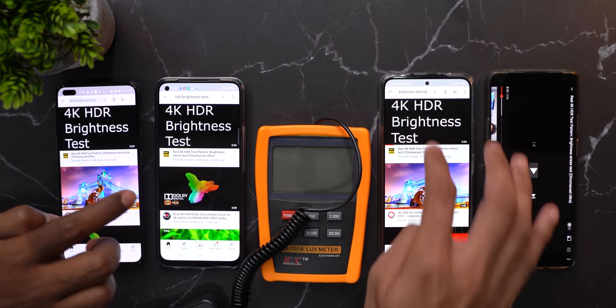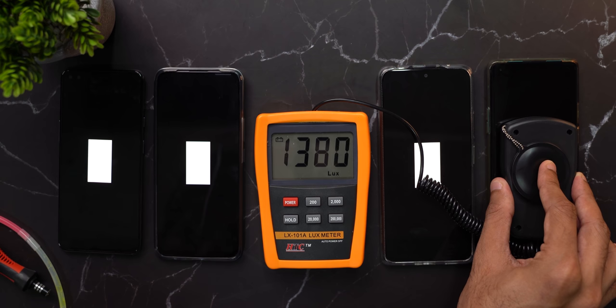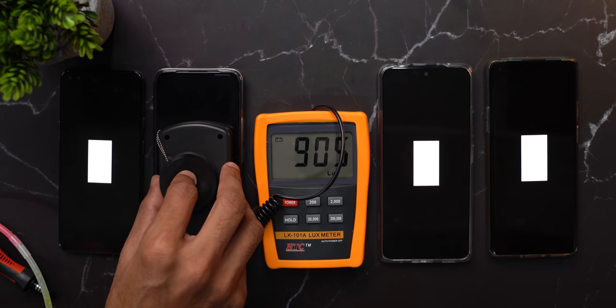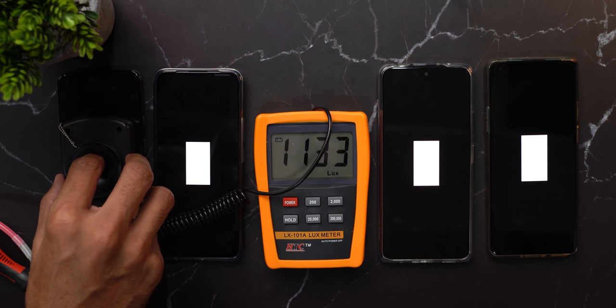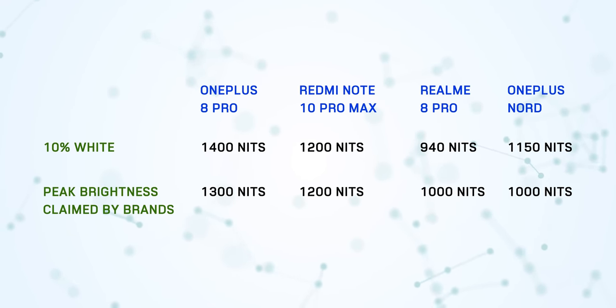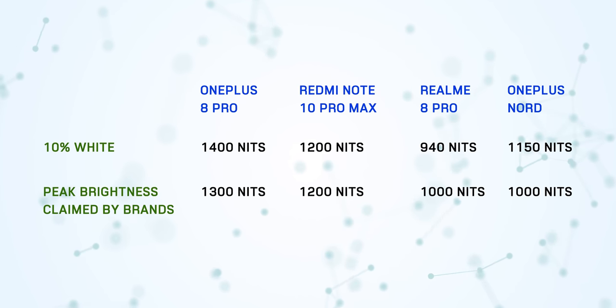Number four, the final one: why didn't you play an HDR video? Why don't you know the display hits peak brightness only when you play HDR videos? Well, you're right — let me get the readings with HDR content. There is a dedicated HDR video on YouTube specifically for brightness measurement — I'll leave the link in the description. OnePlus 8 Pro: almost 1,400 lux. Note 10 Pro Max: almost 1,200. Realme 8 Pro: 940. OnePlus Nord: around 1,150. Both OnePlus phones crossed whatever brightness levels OnePlus claimed. The Note 10 Pro Max equaled Redmi's claim of 1,200, while the Realme 8 Pro didn't go anywhere close to Realme's claim of 1,000.